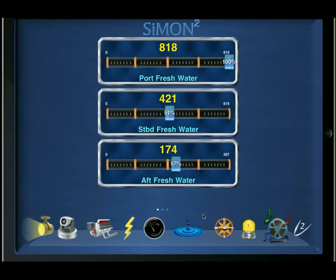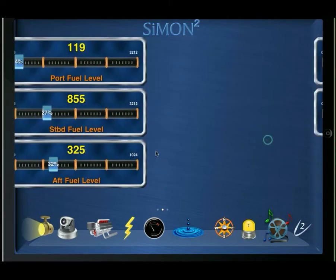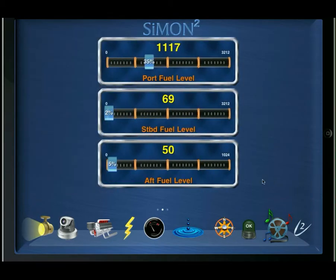Selecting the gas gauge, we get our tank levels: fresh water, fuel, black, and gray. Again, these are all highly customized per vessel. The tank levels include the actual volume as well as the percent of volume between its minimum — of course zero always — and its maximum, in this case 3212. So 2361 is 74% of 3212.